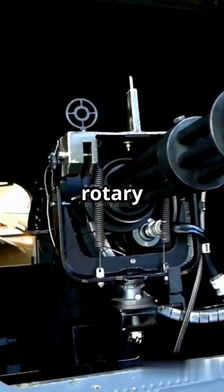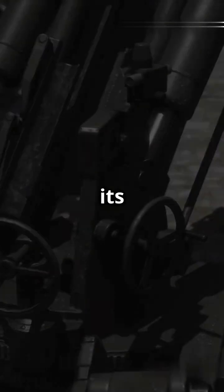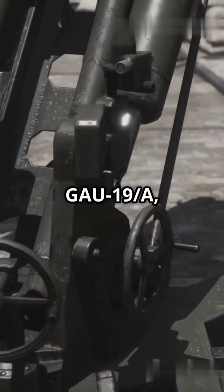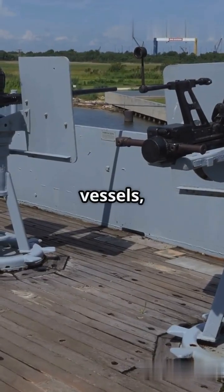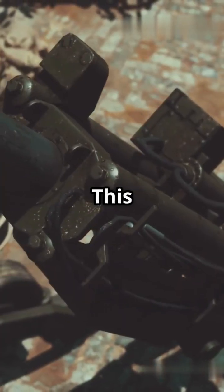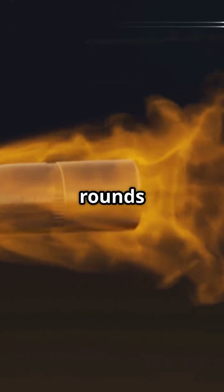This three-barrel rotary gun fires the hefty .50 BMG rounds. It's lighter than its predecessor, the GAU-19A, making it perfect for aircraft, helicopters, naval vessels, and vehicles. This gun can spit out between 1,300 to 2,100 rounds per minute.